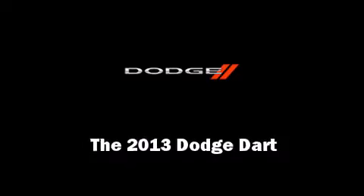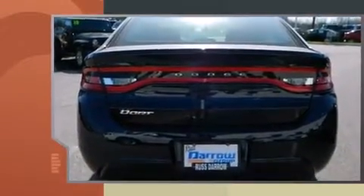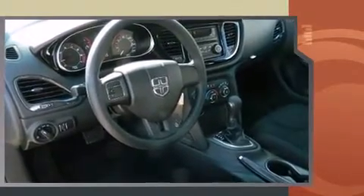Discerning drivers will appreciate the 2013 Dodge Dart. This four-door, five-passenger sedan offers the features and options for which you've been searching. It features a front-wheel drive platform, an automatic transmission, and the two-liter four-cylinder engine.